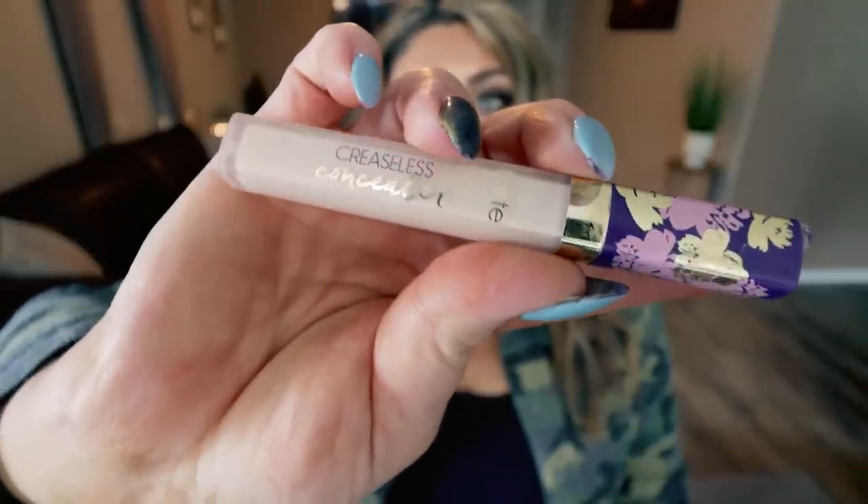Next up is the Tarte creaseless concealer. As I've gotten older, I'm starting to get fine lines under my eyes, and a lot of concealers — even hydrating ones like Tarte Shape Tape or the e.l.f. Camo concealer — make my under eyes look dry and crepey. I was looking for something a little thicker, mattifying, and creaseless. This Tarte creaseless concealer has been a game changer — it does not settle into my fine lines or make my under eye look crepey. I actually picked up two because I do not want to run out.